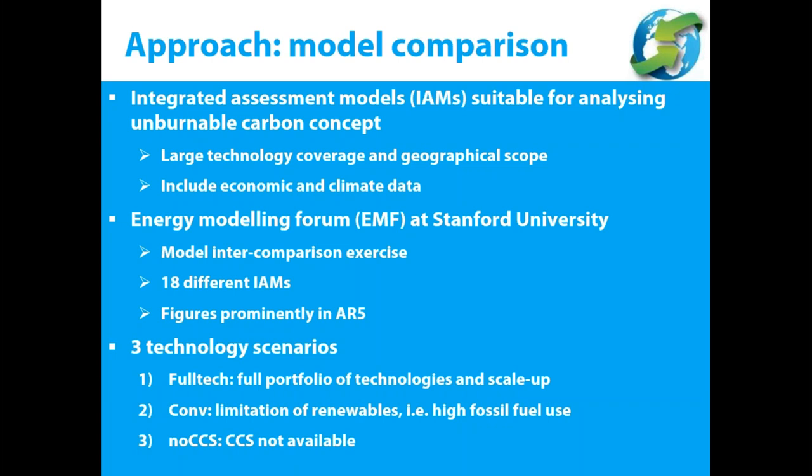During the model comparison exercise, three technology scenarios were examined: first, the full-tech scenario, where the full portfolio of technologies and scale-up is available; second, the conventional scenario, which has a limitation on renewables and therefore higher fossil fuel use; and third, the no-CCS scenario, where CCS would never become available.